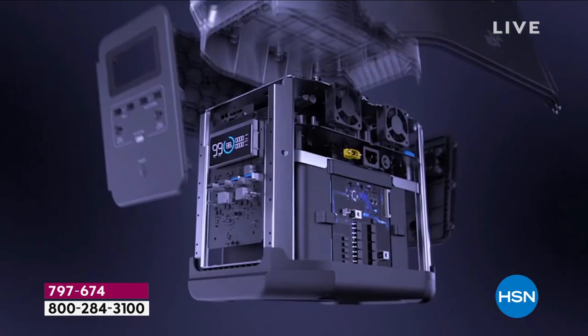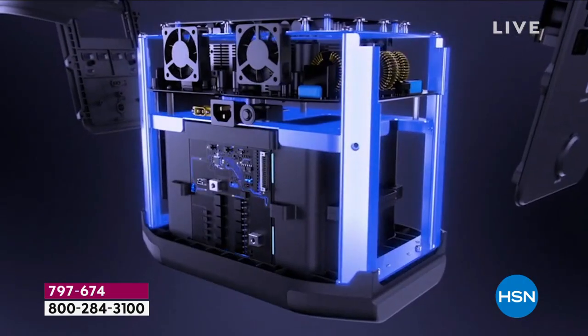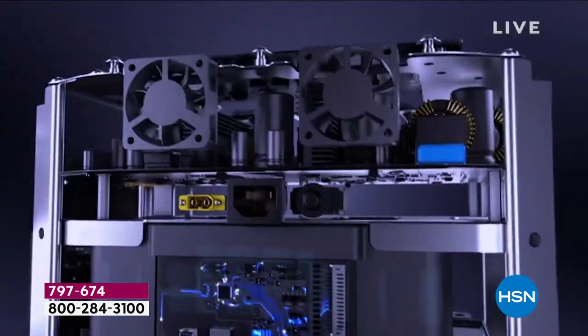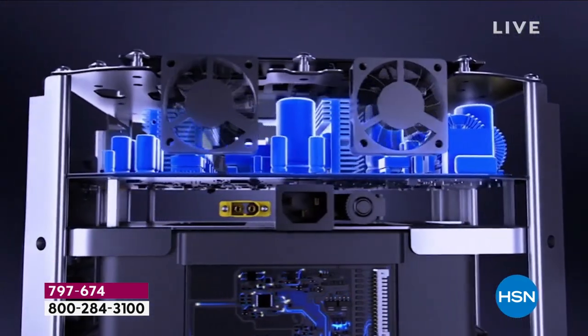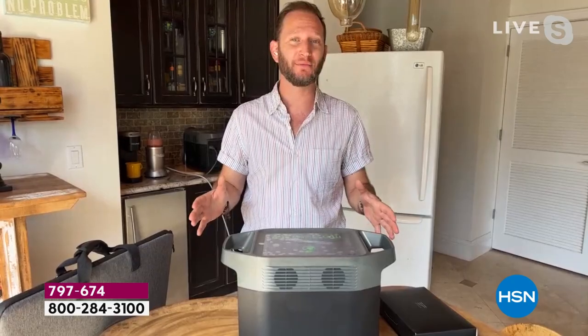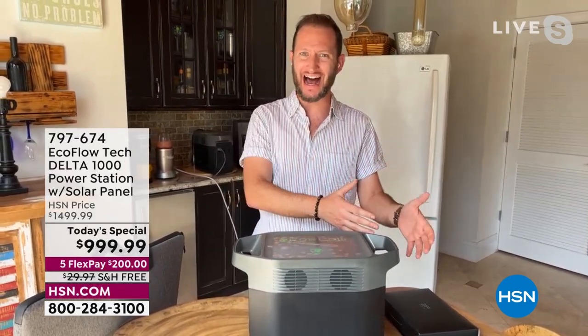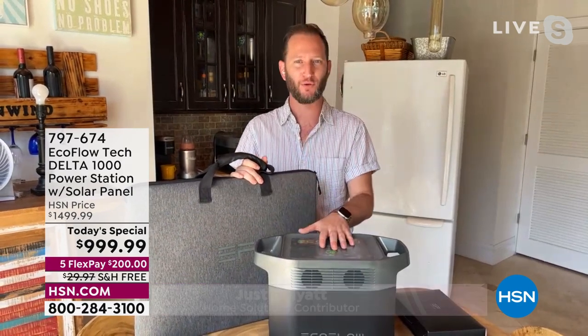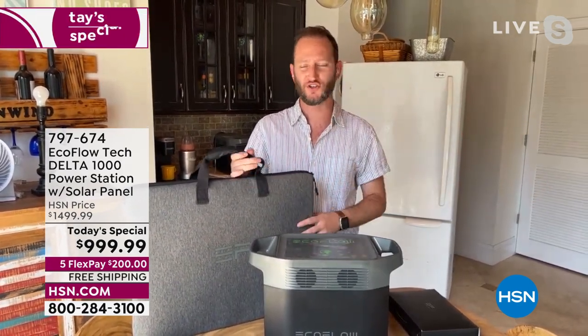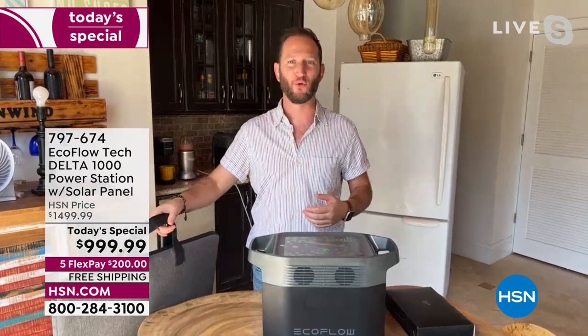The most powerful we've ever done under a thousand dollars, and with that solar panel included — that's the icing on the cake. This is the Delta 1000, the newest Delta model — first time on air. We wanted the flagship Delta for its size, portability, and power. We also wanted to make sure it came with a solar panel, because with the solar panel and your power station, now it's a solar generator.